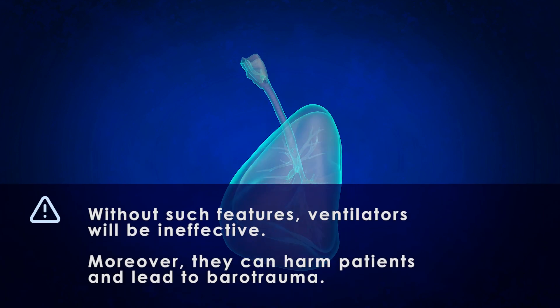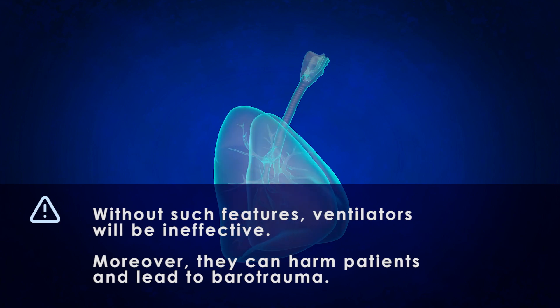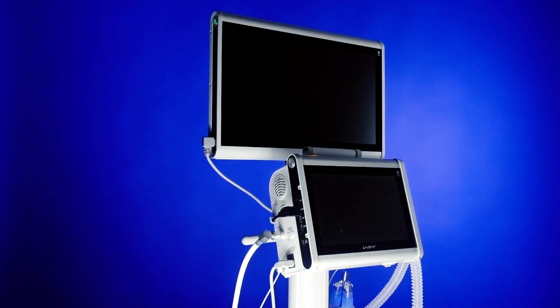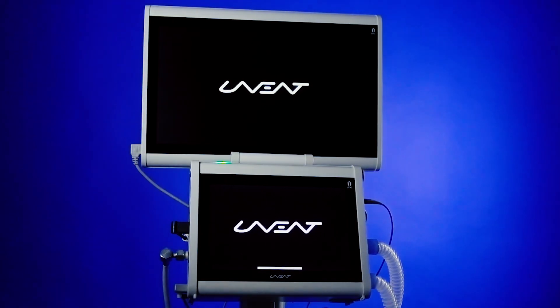Without such features, ventilators will be ineffective. Moreover, they can harm patients and lead to barotrauma. UTAS has already implemented these crucial solutions in UVent ventilators for adequate respiratory support of patients with coronavirus.